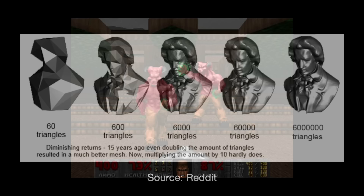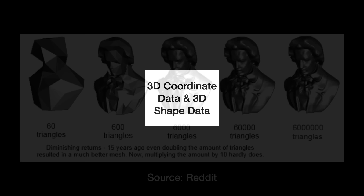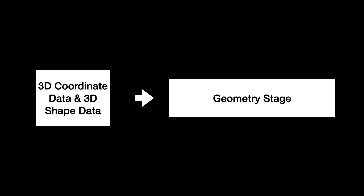Early real-time graphics systems broke everything down into triangles. More complicated squares and quadrilaterals? Triangles. Curved patches? Triangles. It's triangles all the way down. At the start of the pipeline, you have a bunch of 3D coordinates data and 3D model or shape data. The pipeline first ingests those 3D coordinates and turns them into 2D window coordinates. This is called the geometry stage, which can be further subdivided into two substages: transform and lighting, and triangle setup and clipping.